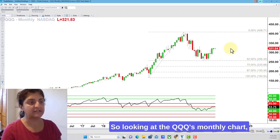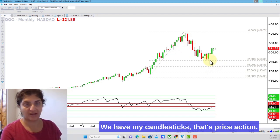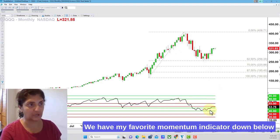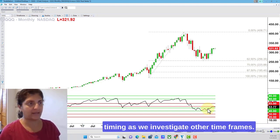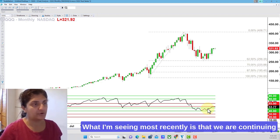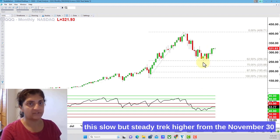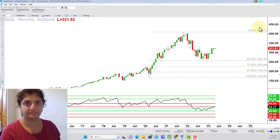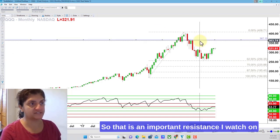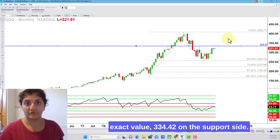Looking at the Qs monthly chart, we have a few things here. We have my candlesticks — that's price action. We have my favorite momentum indicator down below, and I may incorporate some forecasting or market timing as we investigate other timeframes. What I'm seeing most recently is that we are continuing this slow but steady trek higher from the November 30th low, and that is headed towards the August 31st high. That is an important resistance I watch on the Qs right here — the exact value is 334.42.